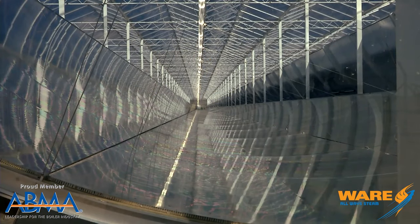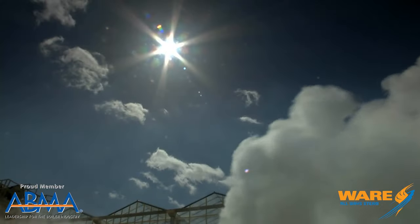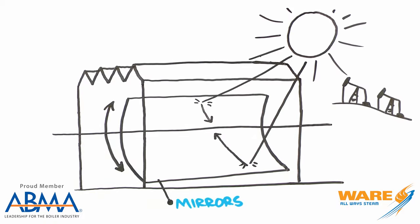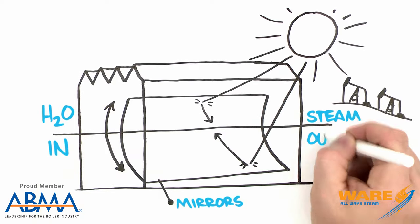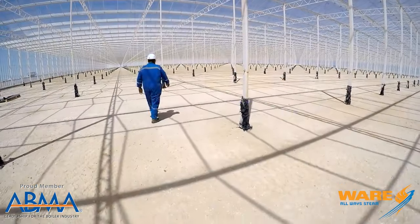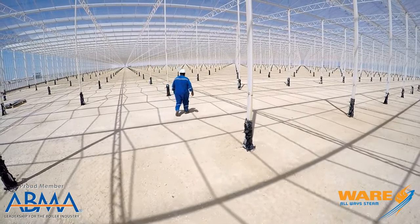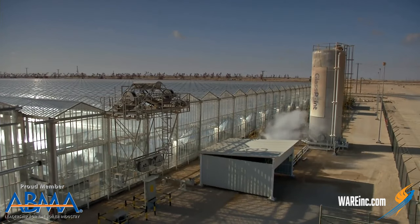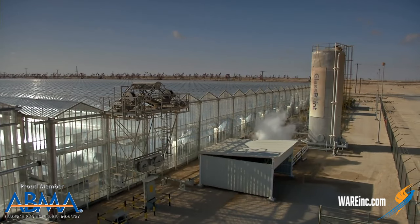What makes it unique is they have these special curved mirrors that track the sun and they project the heat of the sun onto a system of pipes going through the greenhouse carrying water, which then boils it, turns it into steam, and then that steam is used to bring the oil up out of the ground. The greenhouse is significant because in those remote areas, sandstorms are very prevalent and they reduce the efficiency of the solar mirrors, but not when they are in a greenhouse.